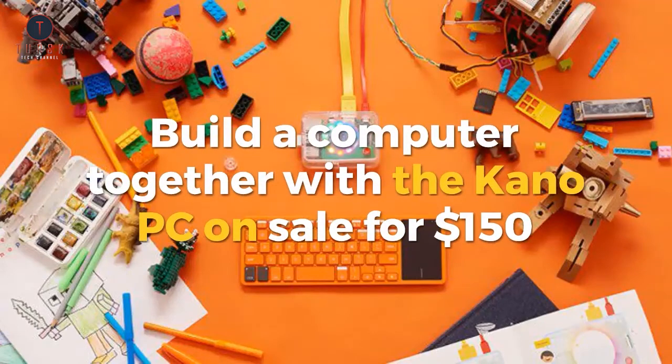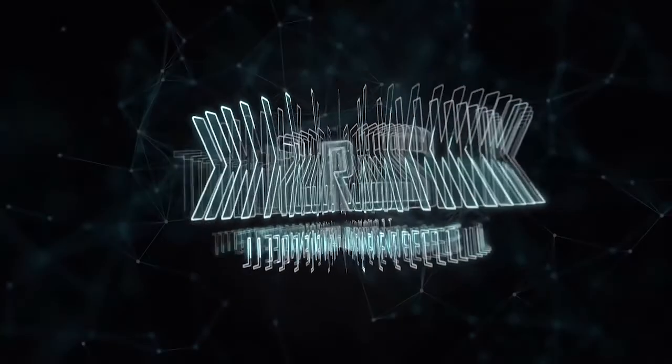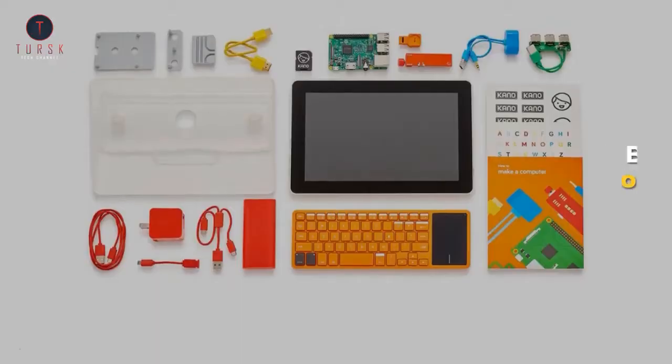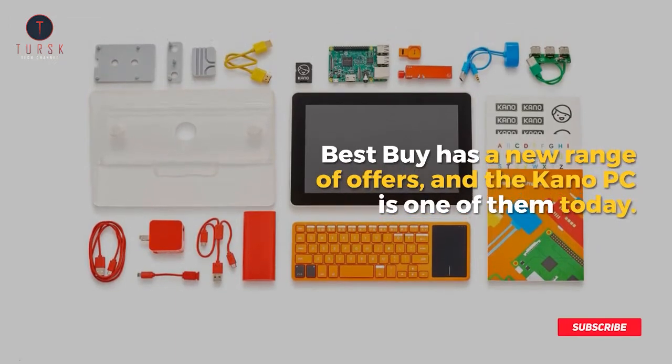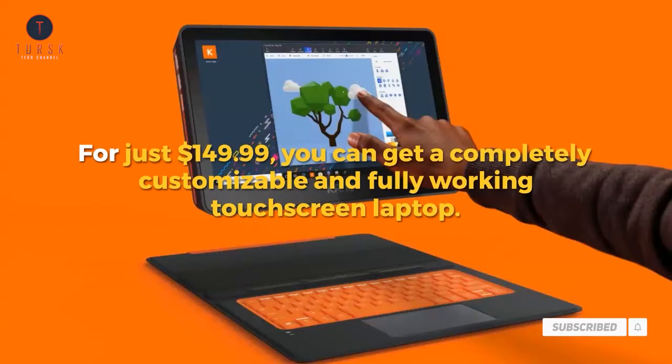Build a computer together with the Kano PC on sale for $150. Best Buy has a new range of offers, and the Kano PC is one of them today. For just $149.99, you can get a completely customizable and fully working touchscreen laptop.